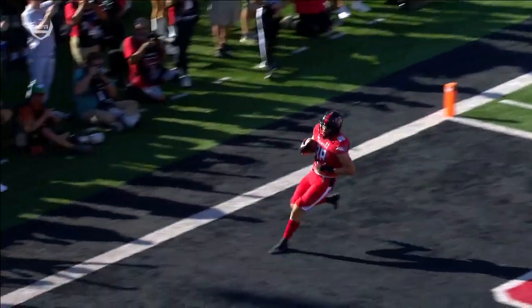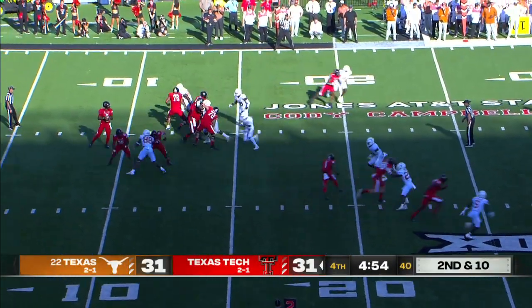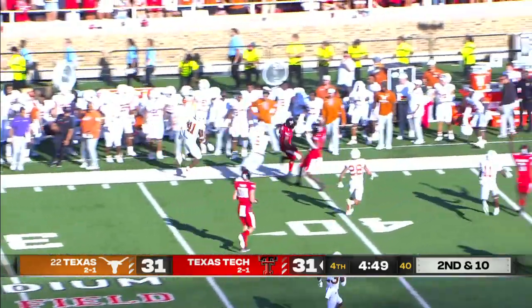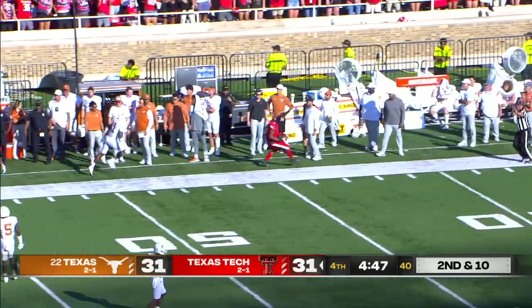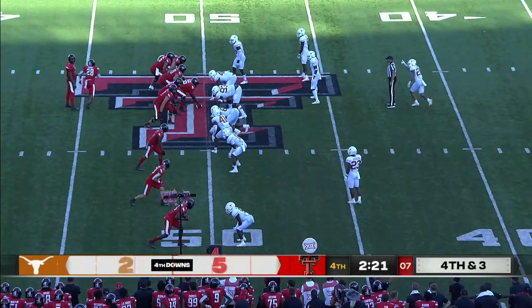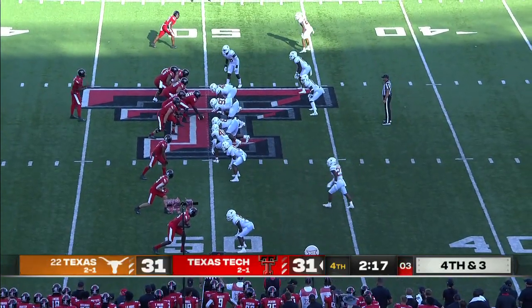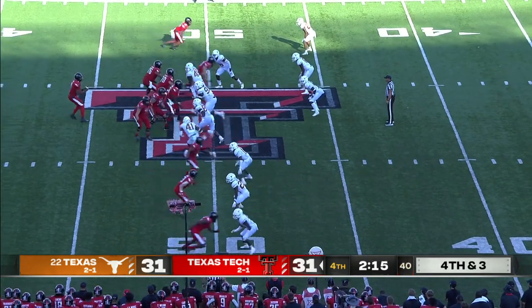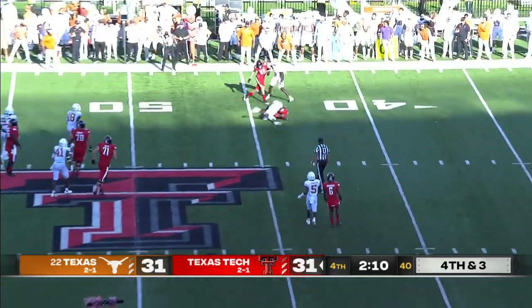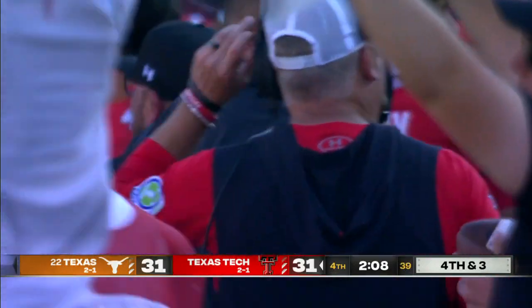Three receivers over there, and the last time the Red Raiders beat Texas here was that incredible game in 2008. Pressure comes, the throw across the middle — Miles Price, first down and more. Price still going and he gets shoved out of bounds, close to midfield. Eighth time they've gone for it on fourth down in the game. Smith takes the snap, pressure — backpedaling, throws. And it is caught! Miles Price with the catch.